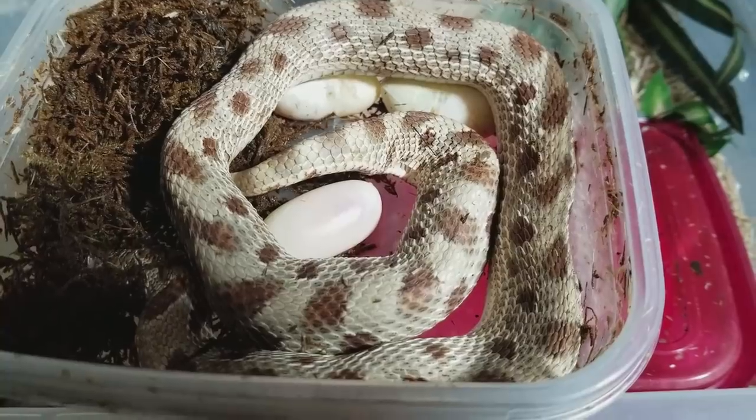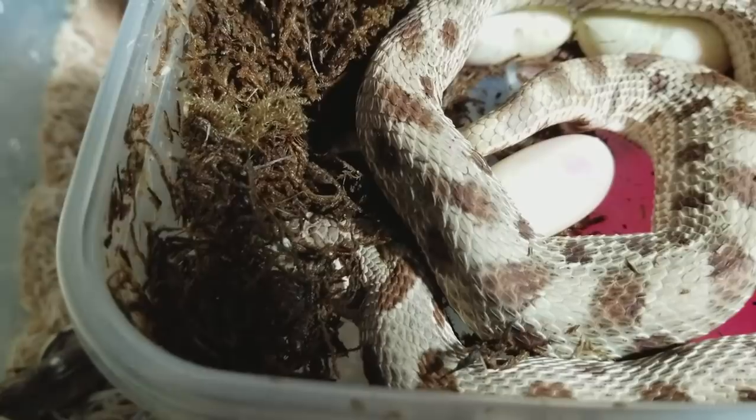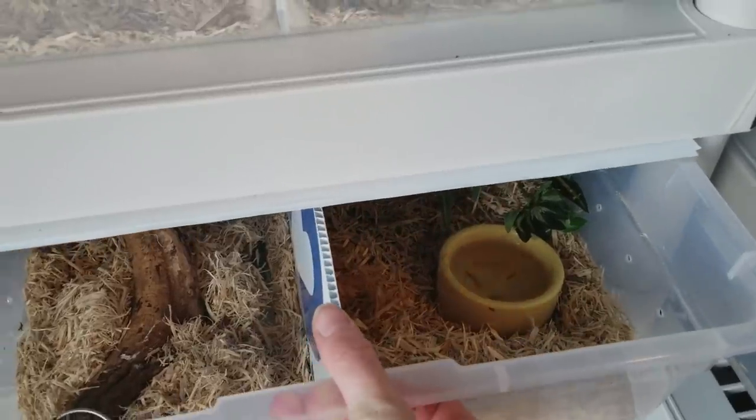Good job, Mama. You're such a good hognose. I'm going to close this up now, give her some privacy, and we'll see how many eggs she lays.